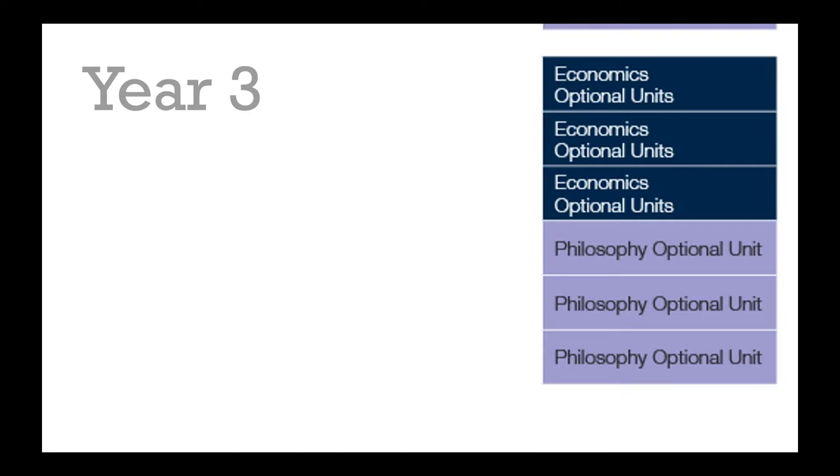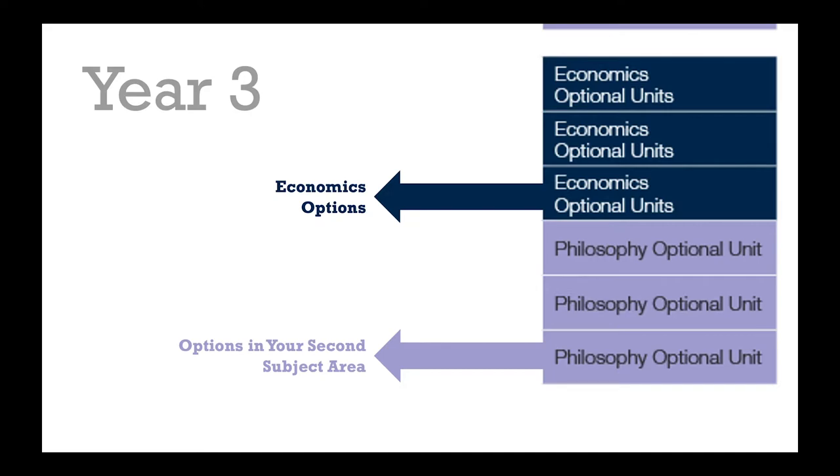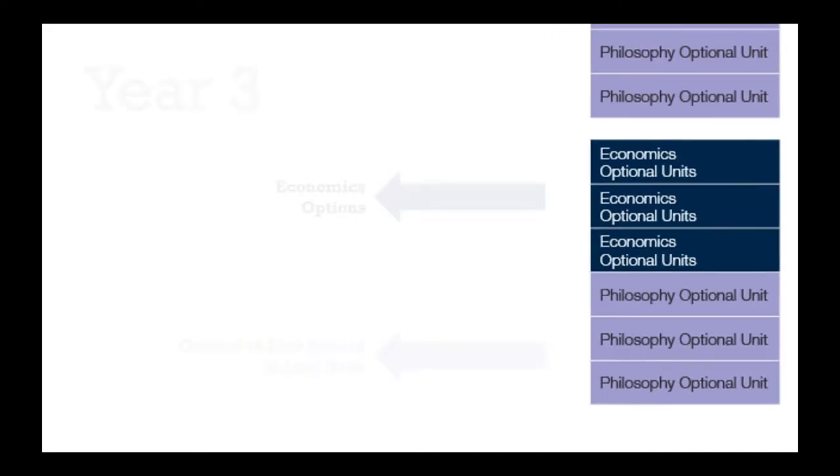Typically in the final year of a joint degree, half your units will come from economics and half will come from your second subject area. There are lots of options to choose from and I'll give you an idea of the sorts of things students have taken in the past in the final section of this video. As you build competency in the core units you get more and more choice as you go through the degree.